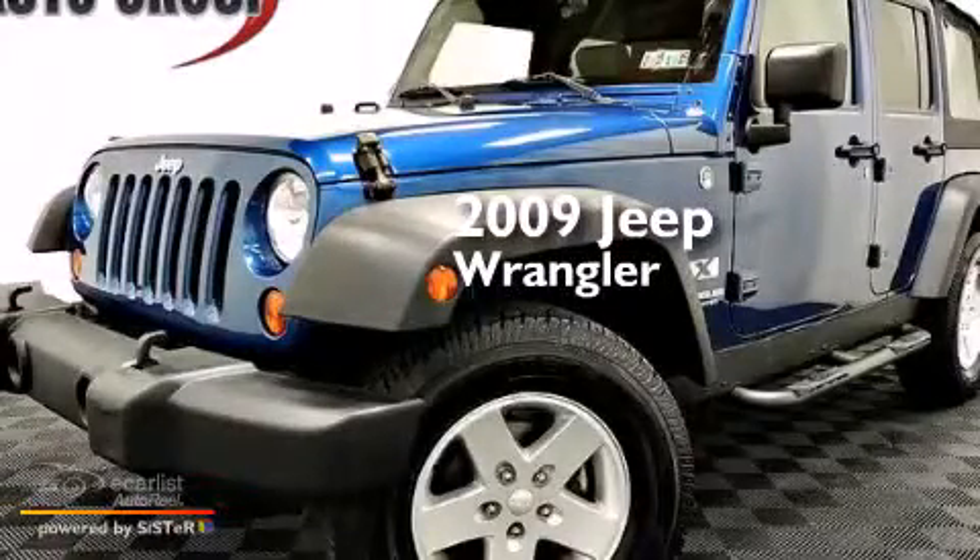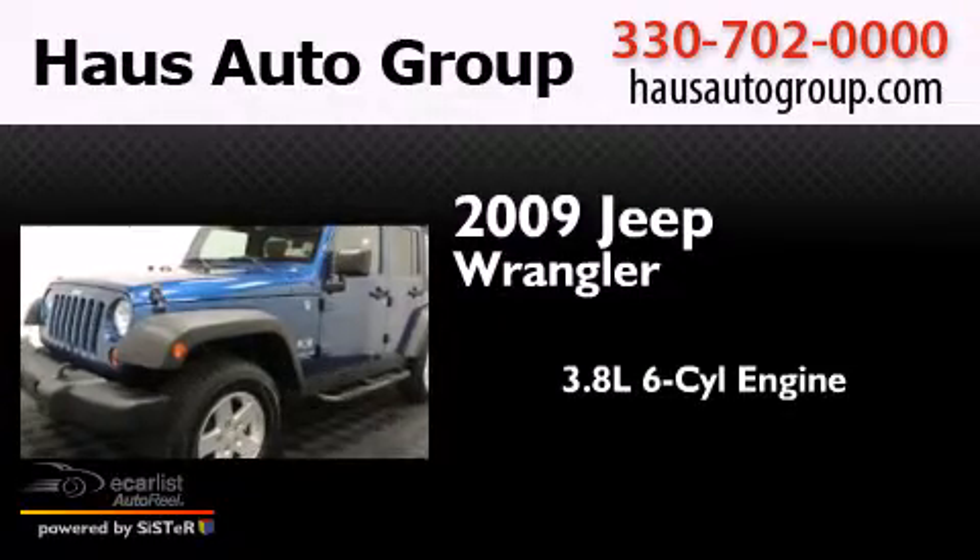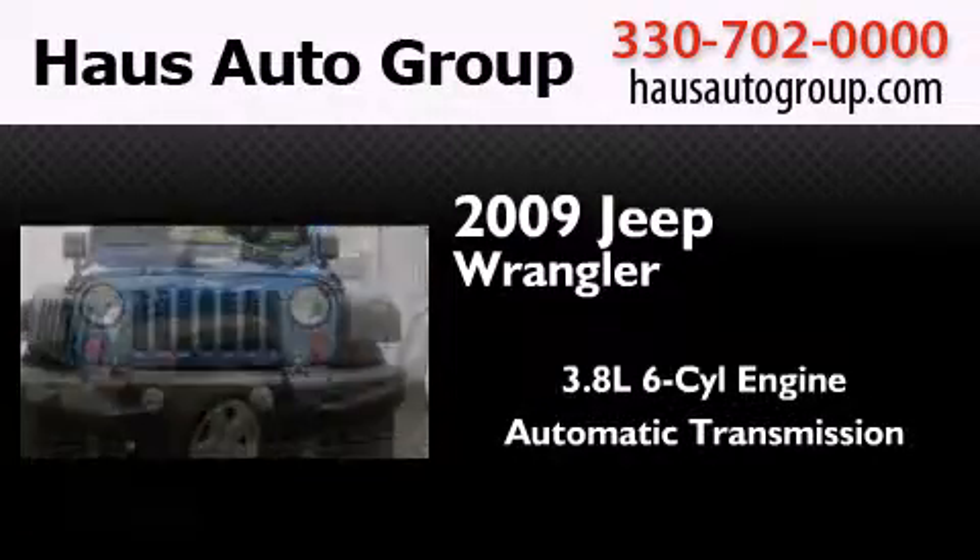This is a 2009 Jeep Wrangler. It features a 3.8 liter 6-cylinder engine, an automatic transmission, and 4-wheel drive.